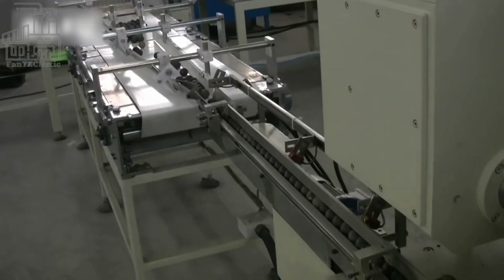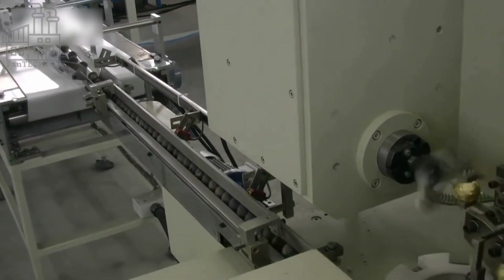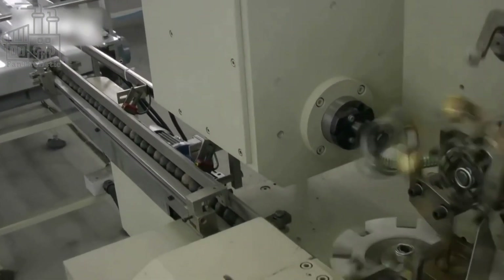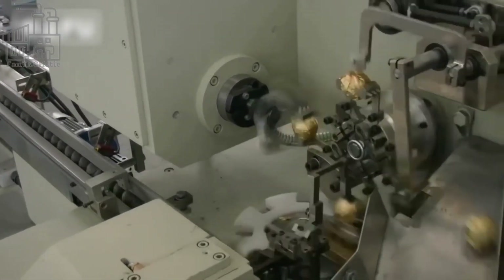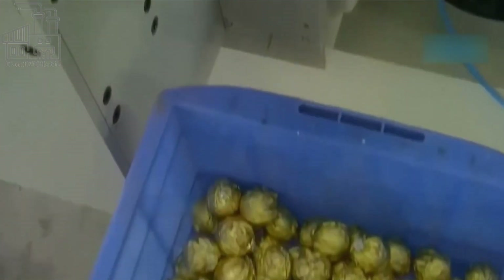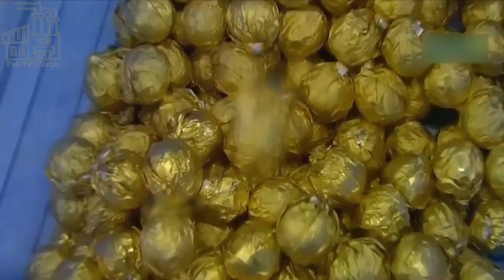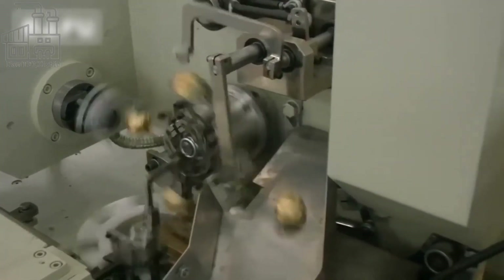In just one day, about 25 million chocolates are produced, and each one is made through a meticulous process that takes only a couple of hours. Like most high-demand products, Ferrero Rocher chocolates are produced entirely with machines from beginning to end. This explains why the company is able to produce millions daily.